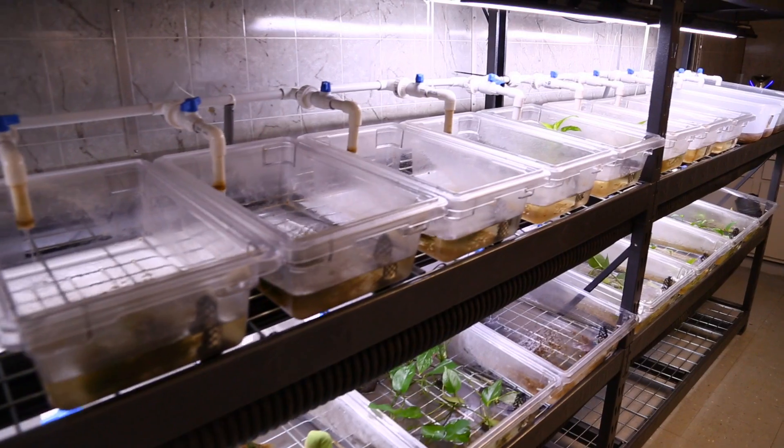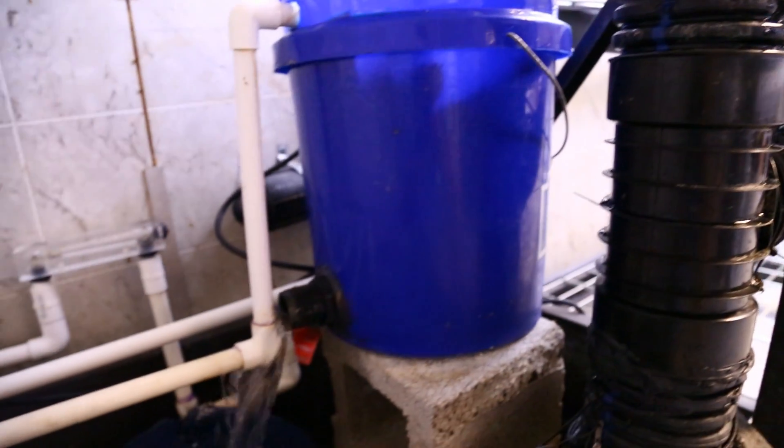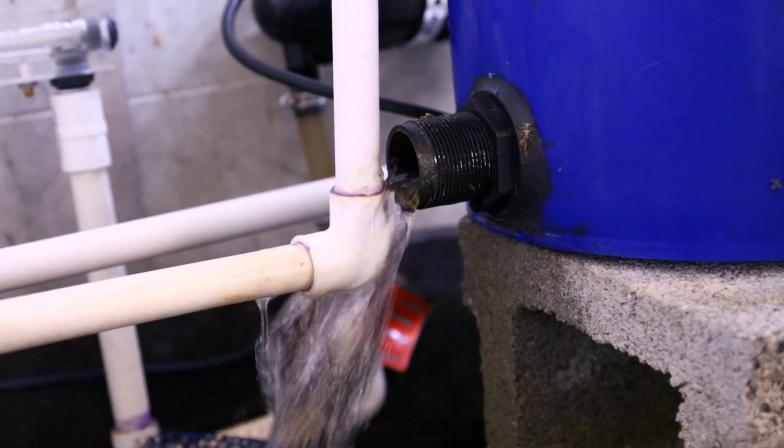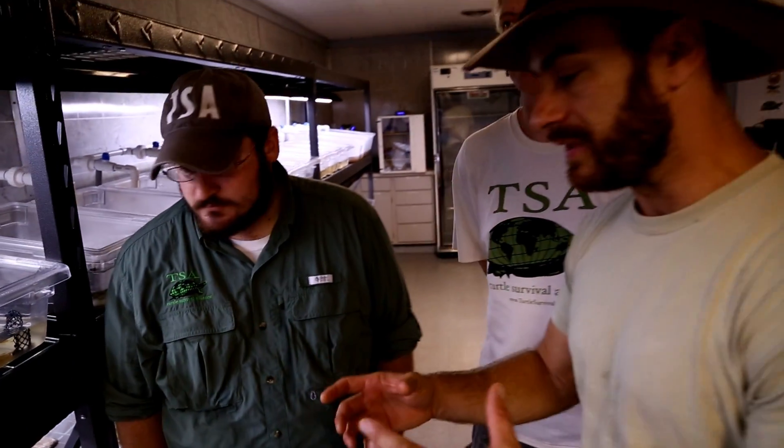How long did it take you to set up this room, and you guys are going to add to this, aren't you? Yeah, so this is phase one of construction. It took us probably about a month or so to really flesh out a lot of the plumbing and the UV lighting and stuff like that, and it'll continue to grow as our collection grows. And Chris Hagen is here as well — he's the director of animal management, you guys may remember him from the last episode.